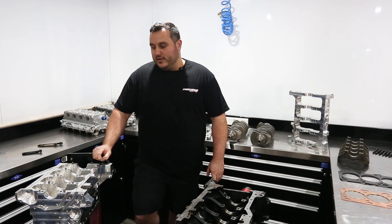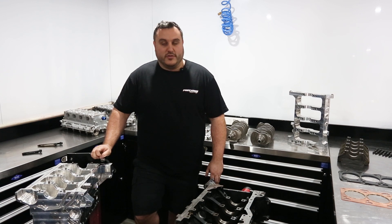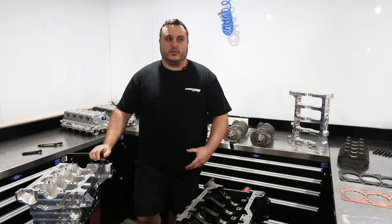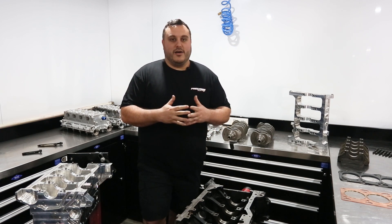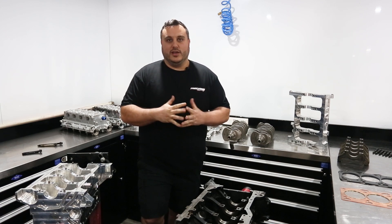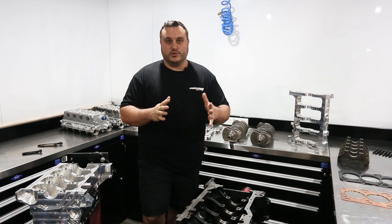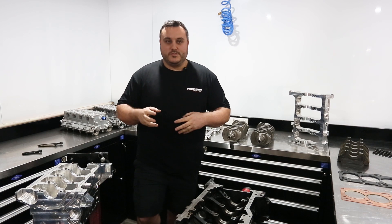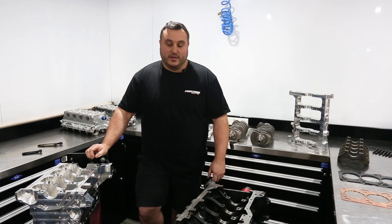We get daily calls about the 4G63 engine platform that we offer. We do packages for the street Evo guys that are up to 800 horsepower using the factory cast block, but we always get calls regarding building an engine to overcompensate their power level goals. When I ask them about what horsepower they're targeting, it's usually way under the rating of where we rate our off-the-shelf engine. So today's Tech Talk is pretty much to guide you without having to tell you every time you call the difference between a race engine and an 800-wheel horsepower safe engine.